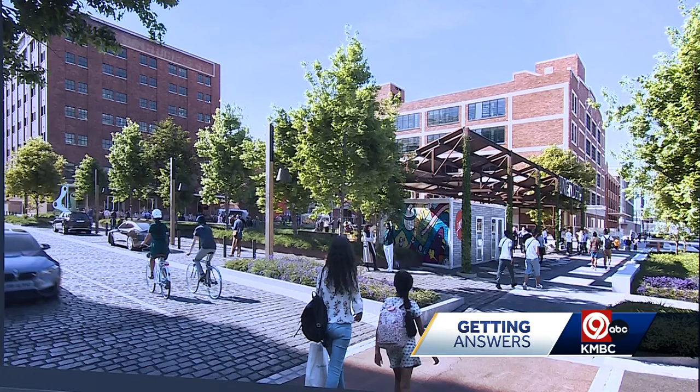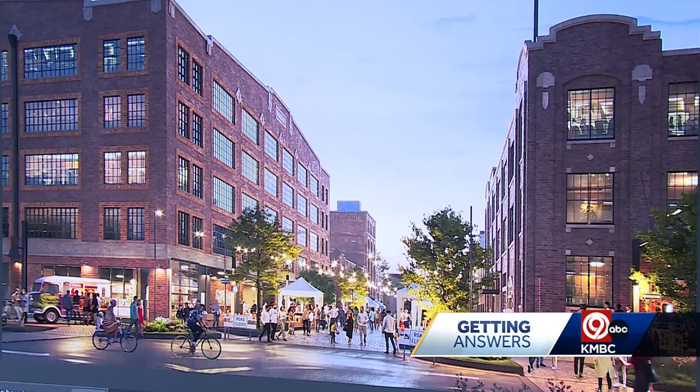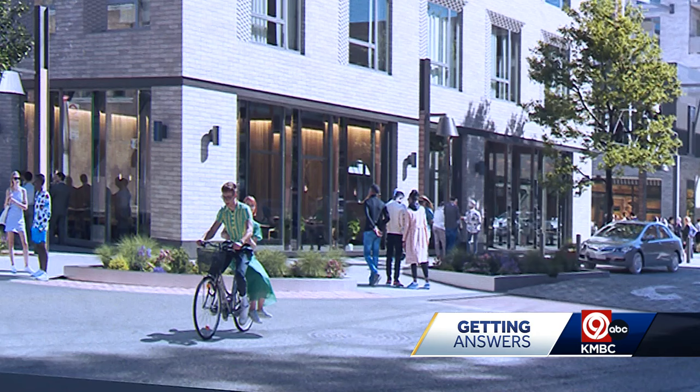Their biggest investment will be to the streets, sidewalks, and a town center. The project could take 15 years to complete all five phases. Construction on the first phase will begin this year, and the first new buildings will open in 2026. Reporting in Kansas City, Brian Johnson, KMBC 9 News.